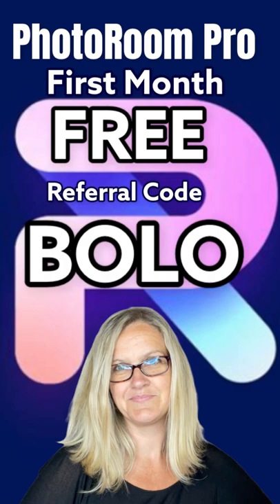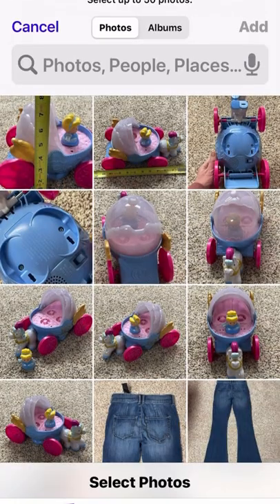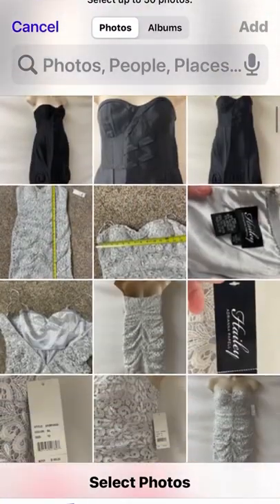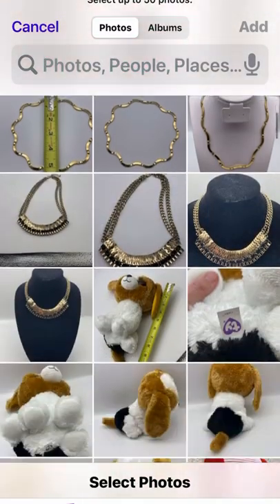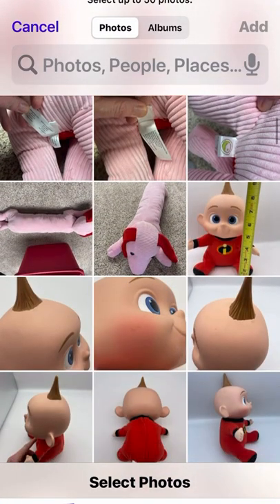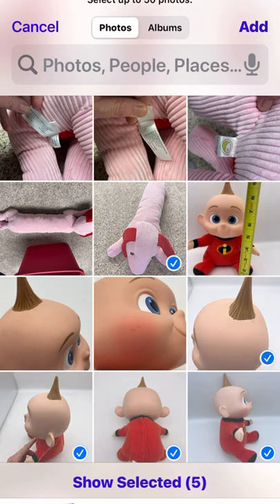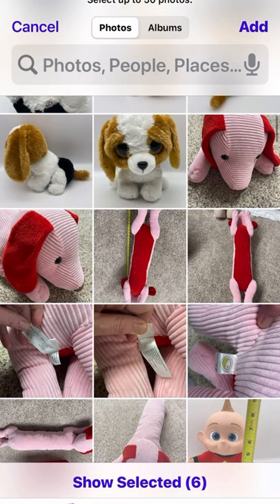Do you see what that says? It says Photo Room Pro — first month free. Coupon referral code BOLO. That will get you your first month free. So when you go in, you sign up, it asks for a promo code — just put BOLO there and you'll get your first month free. How awesome is that?